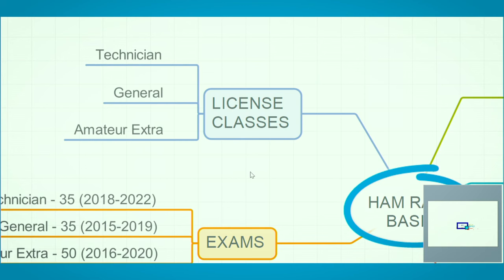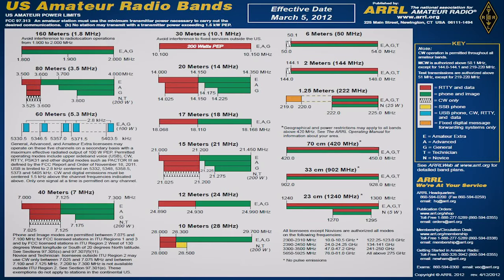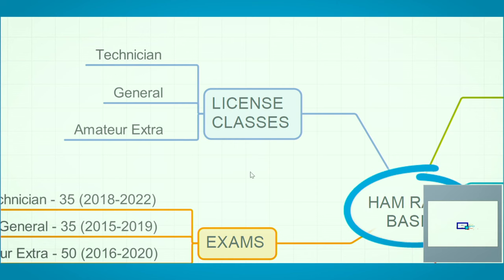There are three classes of licenses currently available. Technician is your entry-level license. General gives you access to most of the HF frequencies — probably 80% or more of the HF bands — which is where you want to be post-disaster because that's your long-range communications. The other one is Amateur Extra, mostly called Extra, and that is your highest level ham radio exam.